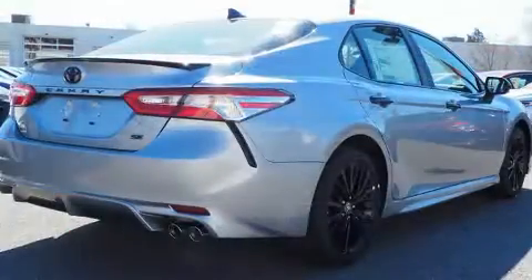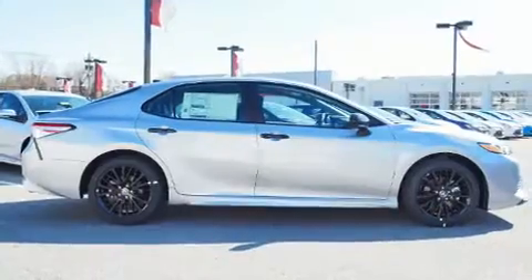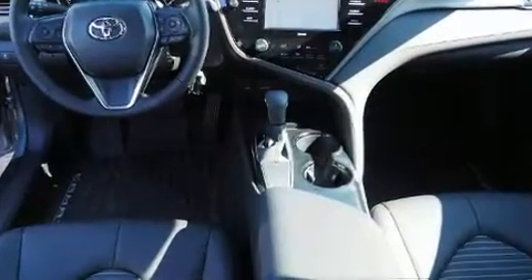Toyota prioritized comfort and style by including front and rear reading lights, a tachometer, variably intermittent wipers, a trip computer, remote keyless entry, and one-touch window functionality.